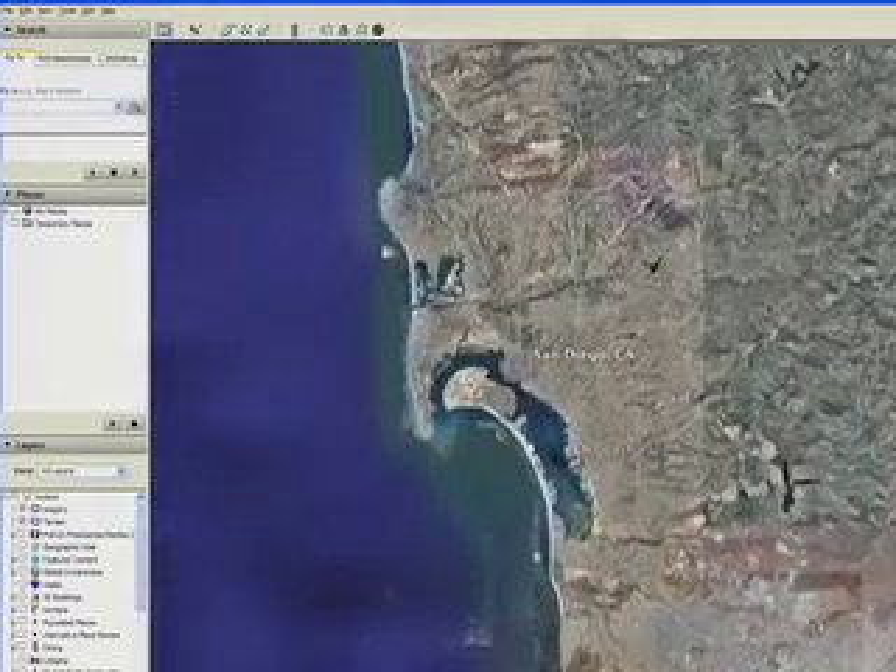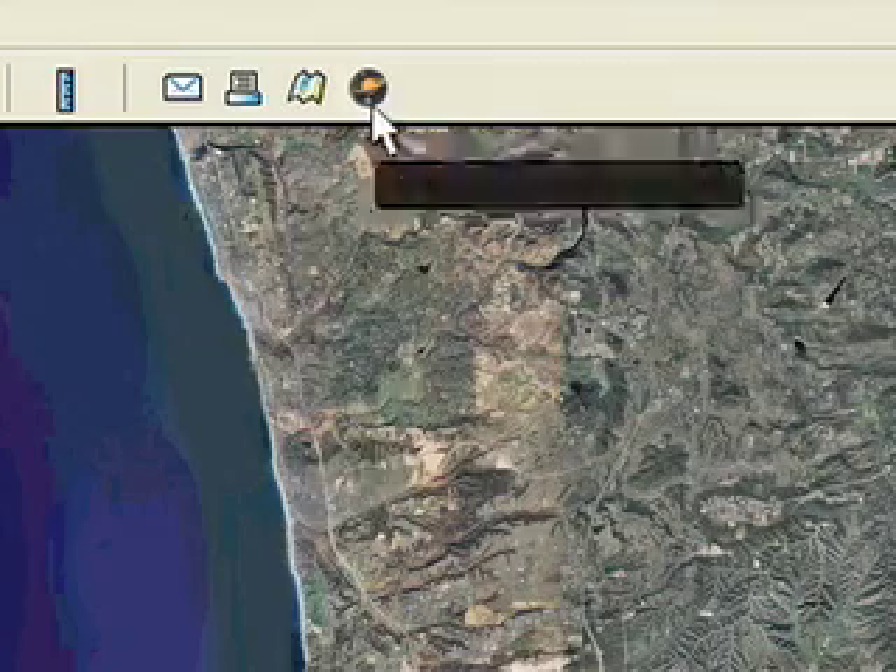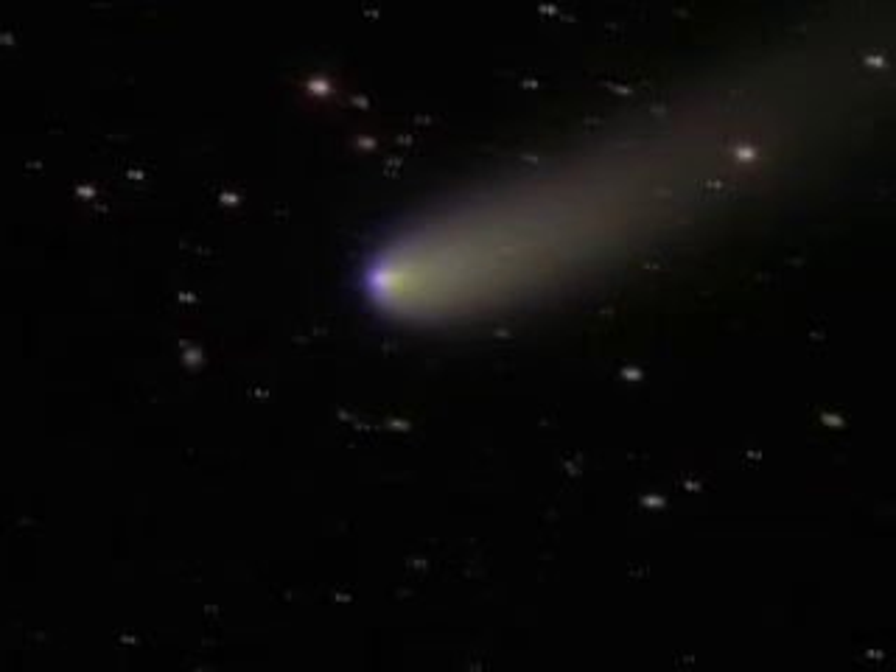So here we are in San Diego. To view the sky, we click on the sky button. And this is how the sky looks above us right now. That's cool — looks like we're flying. Yeah, where to first? Let's start in our solar system. Let's check out Saturn.